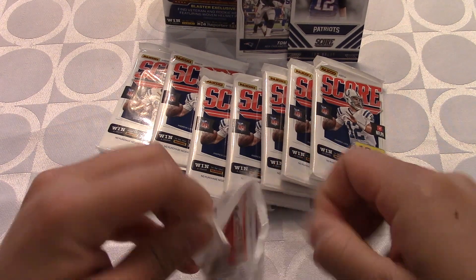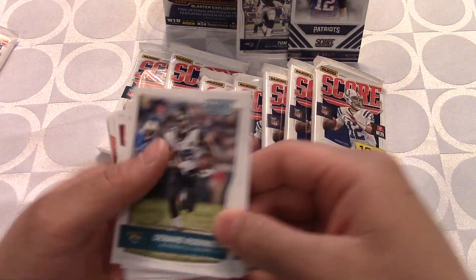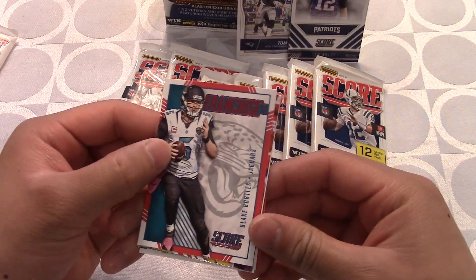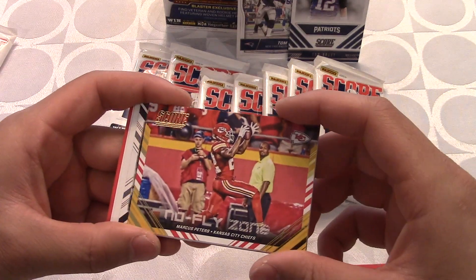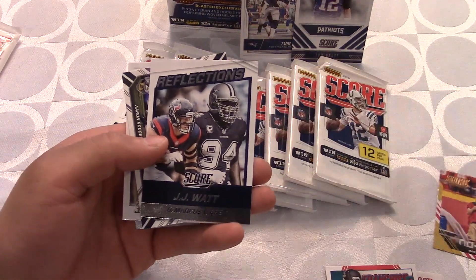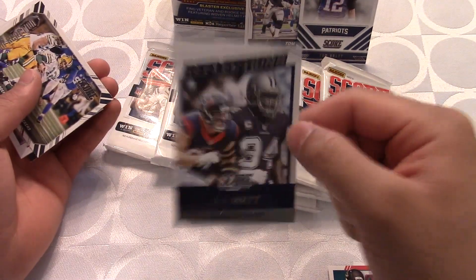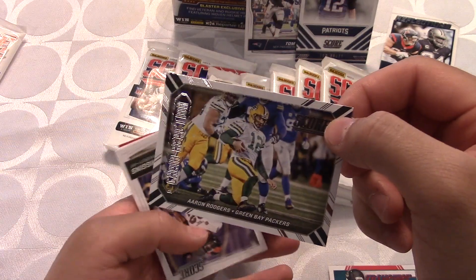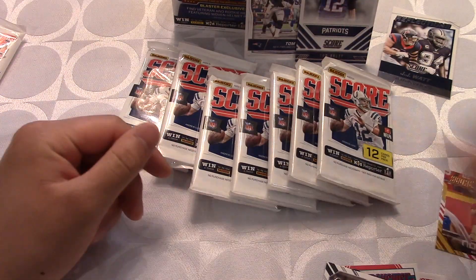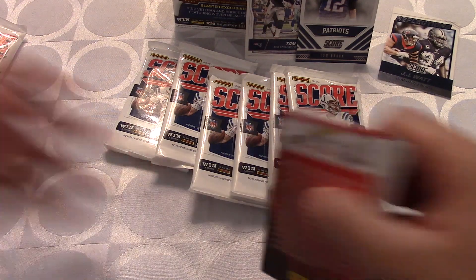Pack three or four — Devontae Freeman, Denard Robinson, Russell Wilson — not a bad looking card. Aaron Lynch, then a franchise of Blake Bortles, and a no fly zone of Marcus Peters who had an amazing rookie season. JJ Watt, then a reflection of Marcus Ware — wow, that's a sick looking card with two great defensive ends. Aaron Rodgers, then rookie card Rashad Jennings. We still have a lot of cards to open — 132 cards in one blaster box is a lot.